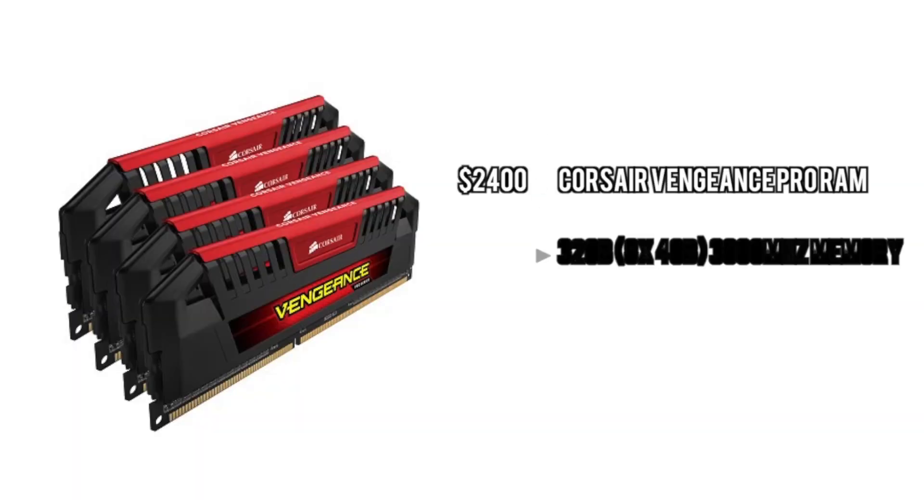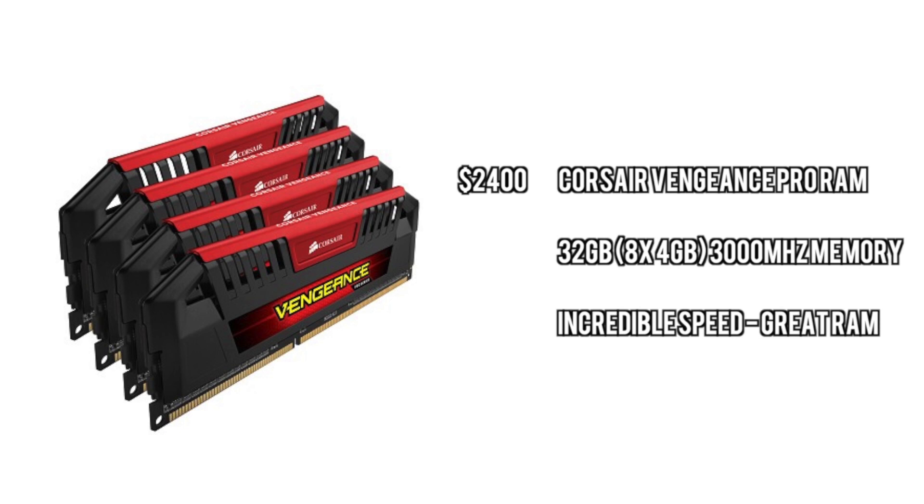For the memory, we're going to go with the Corsair Vengeance Pro memory. We're going to go with 32 gigabytes of it at 3,000 megahertz each. This is going to give you really good speed for rendering and overall will handle any sort of workstation applications.